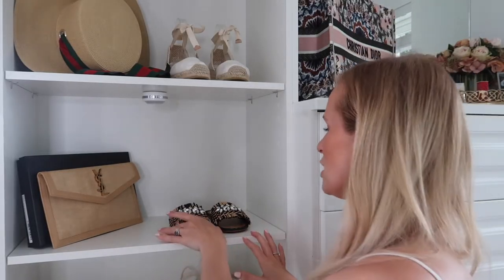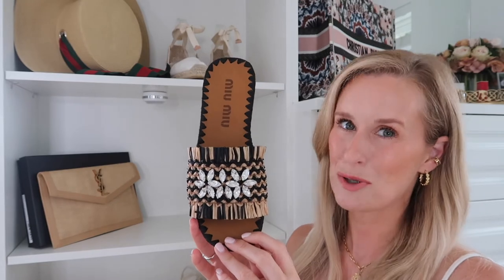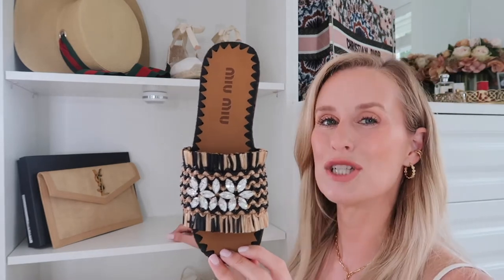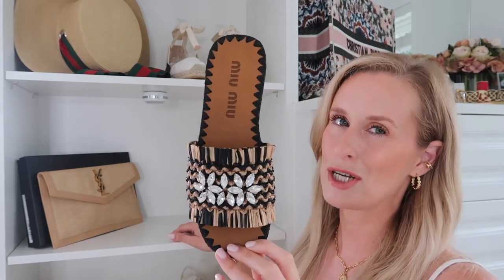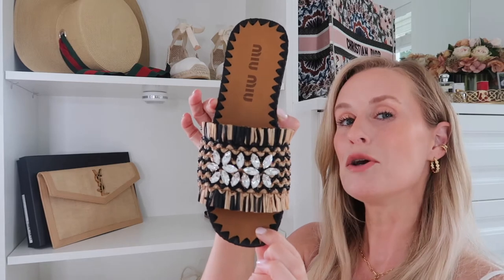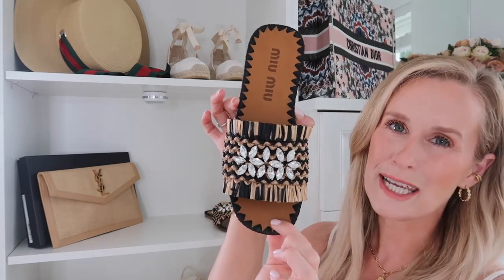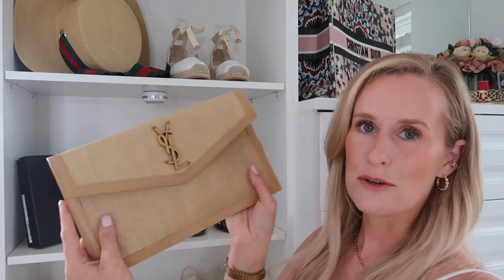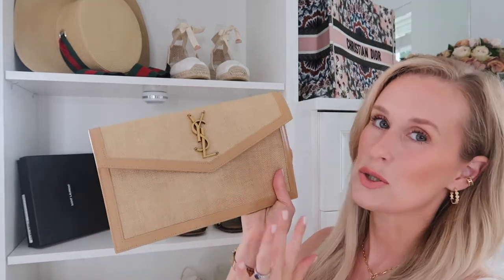These are my newest babies — my Miu Miu sliders. I'm still not 100% sure I'm keeping them as I've ordered the June ones which are very similar, and I'm going to compare them when those arrive. The detailing is just stunning. Next to those I have my YSL pouch bag — or Saint Laurent as it's now called — with the box sitting behind it.